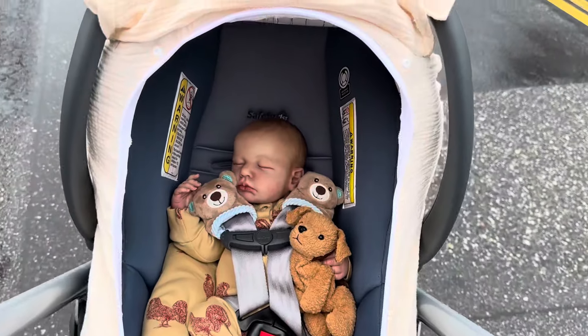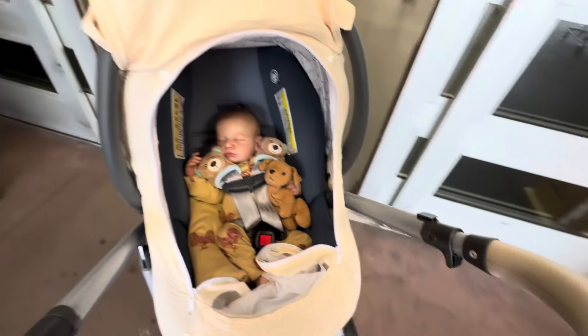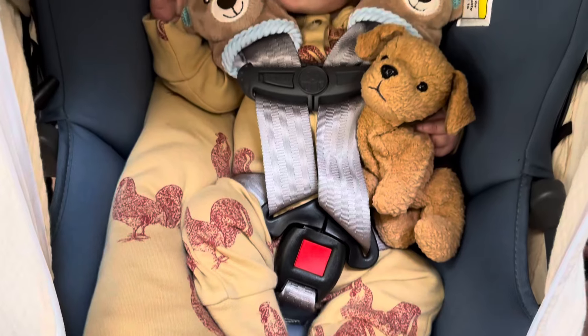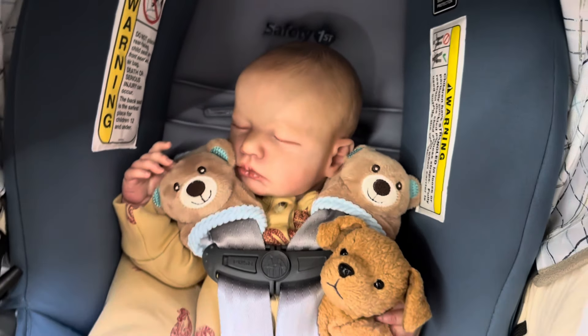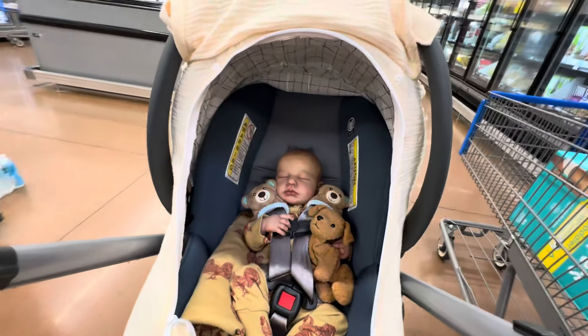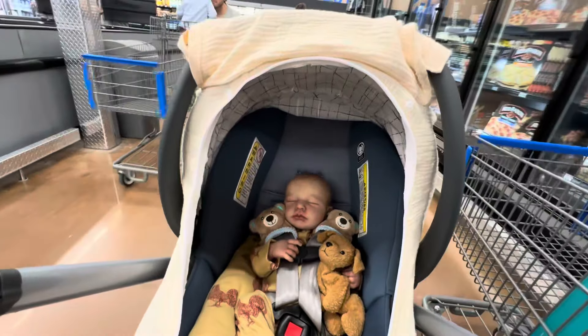Today's video is not going to be very light-hearted and fun like most of my videos are, but I wanted to take you all along with one of my reborn art dolls to Walmart. We are doing our very last hurricane prep shopping trip.